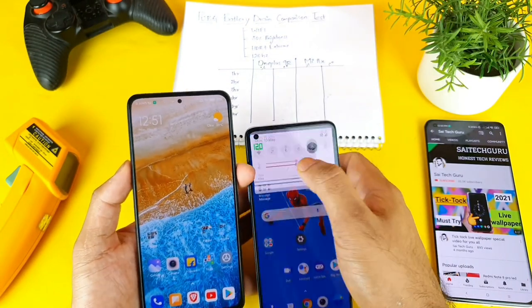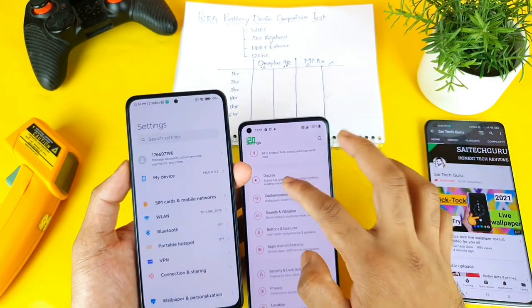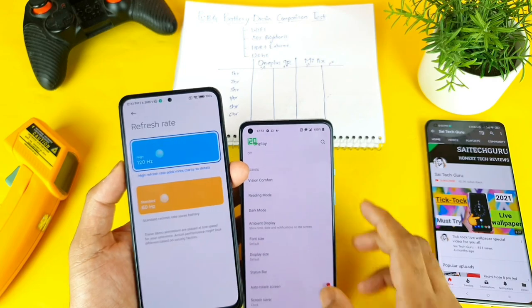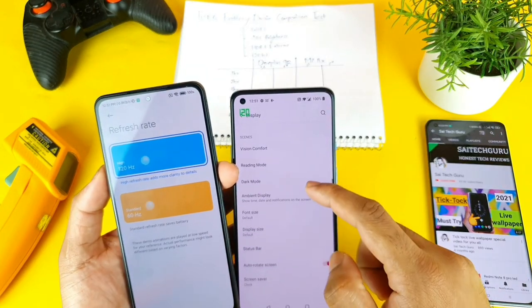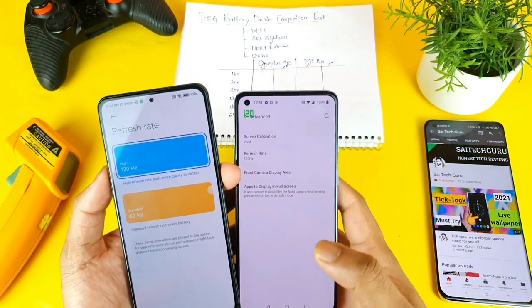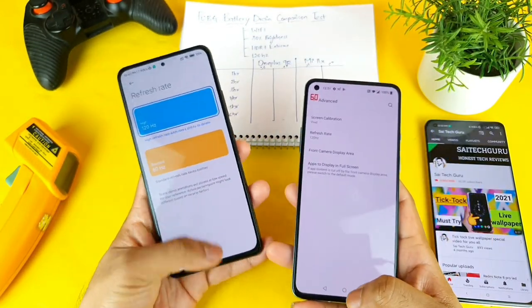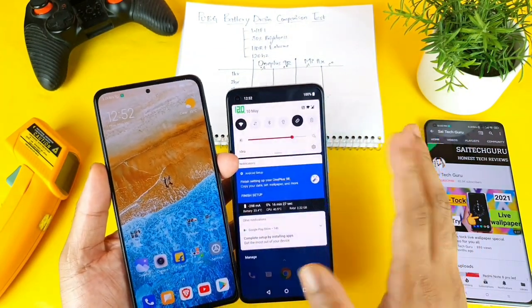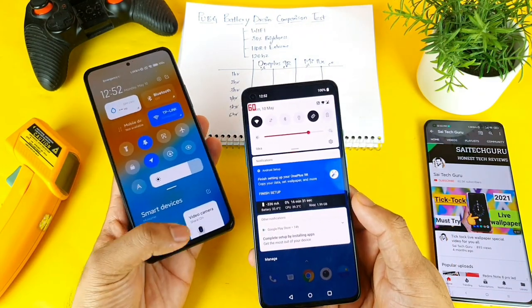First of all, let me try to connect to the Wi-Fi network. Wi-Fi connection is done. Let me quickly go to the settings and show you the display brightness and the refresh rate. Right now I'm using a refresh rate of 120Hz — it's turned on in this phone already, and in the OnePlus 9R it's also set to 120Hz. Both phones are currently set to 120Hz and the brightness is about 80%, as I said.